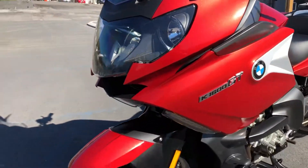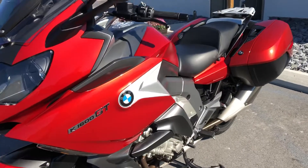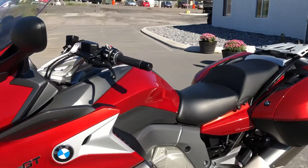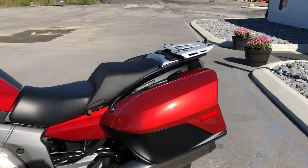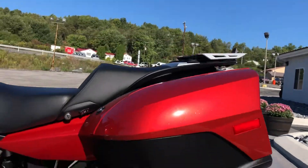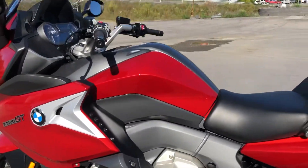It's got reverse assist, shift assist pro — new for 2018 on this platform. There are a couple of minor blemishes that we'll go over here, but overall it's a very nice bike, solid 9 out of 10, presents very well.